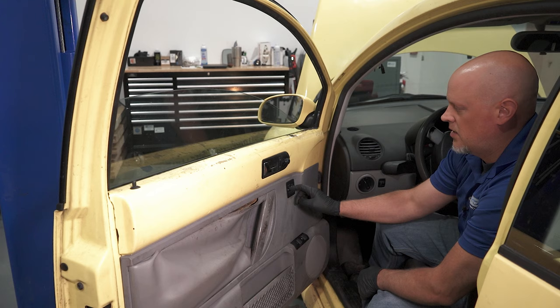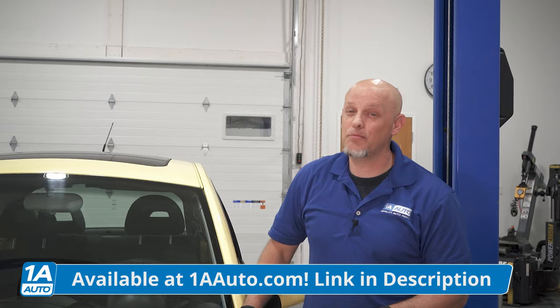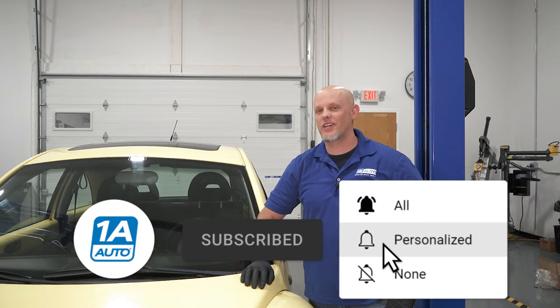So that's our top five problems on the most famous vehicle of all time. Even if it hasn't been produced the longest, everybody knows about it. If you need parts for your vehicle, make sure you click the link in the description and head over to 1AAuto.com. If you enjoyed the video, make sure you subscribe to our channel, ring the bell, and turn on all notifications so you don't miss any of our videos.